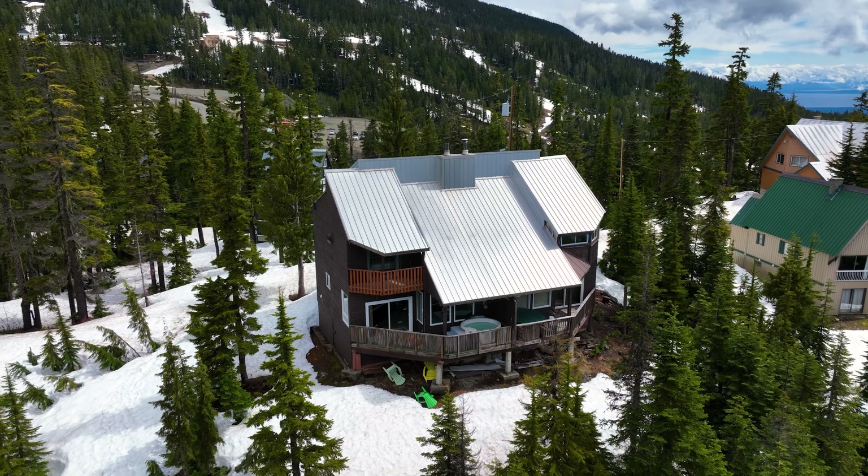For more information you can contact me, Ryan Williams, at mountwashingtonproperties.ca.